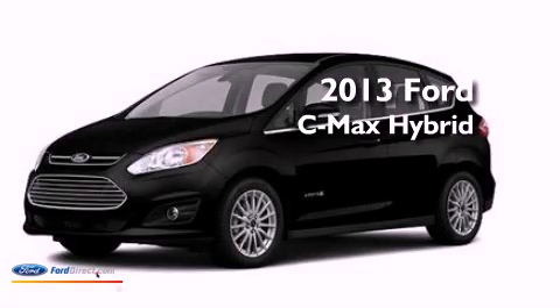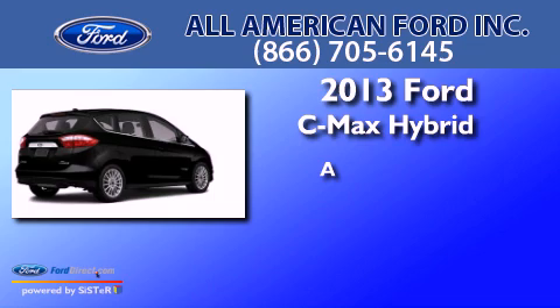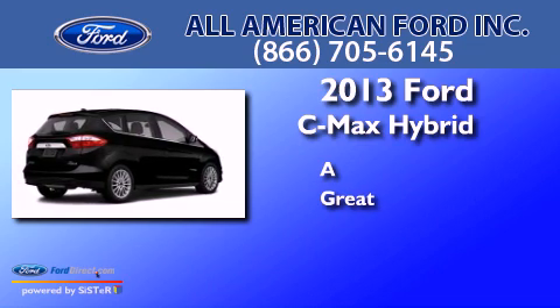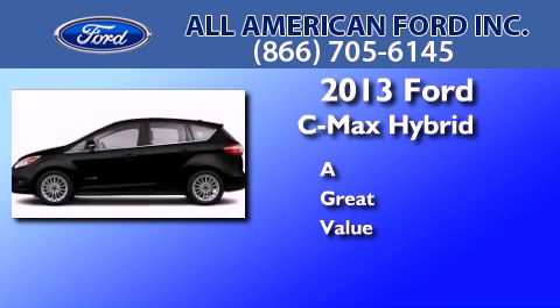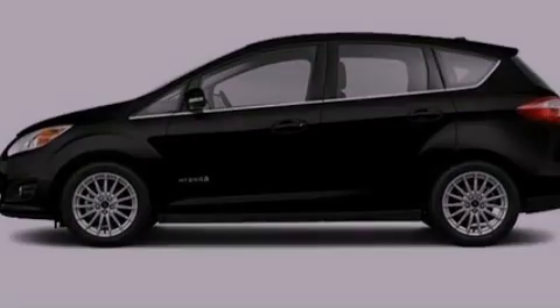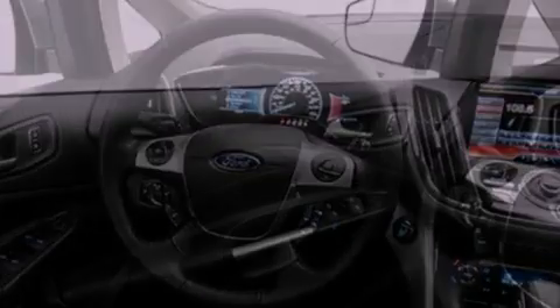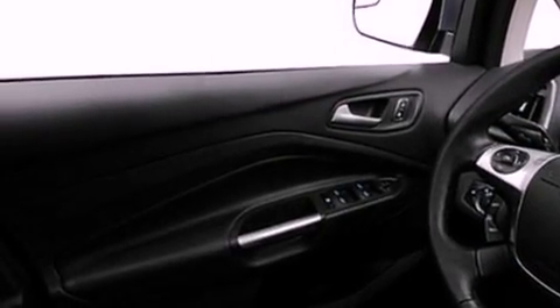This is a brand new 2013. Its top features include a navigation system, a rear view camera, a remote start feature, and traction control and stability control systems.